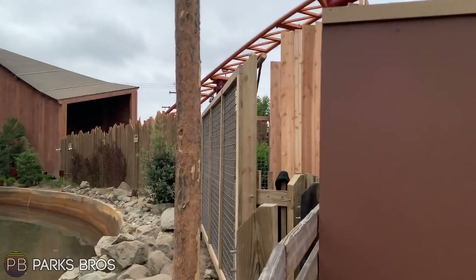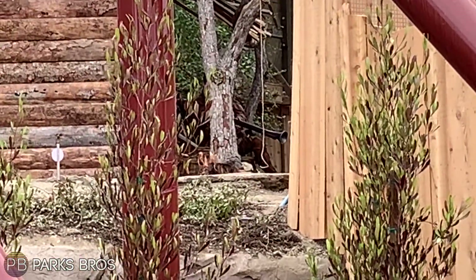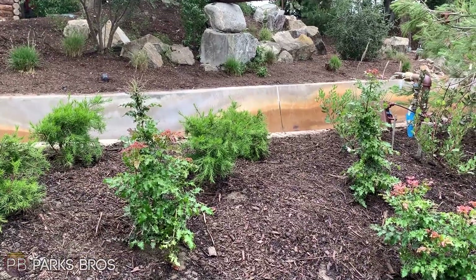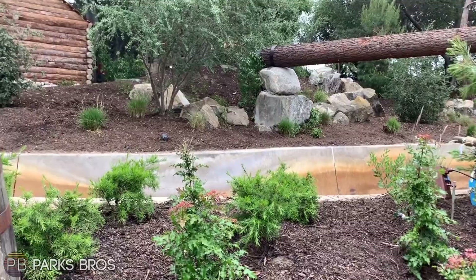Here's another look at the human animatronic — the trapper — and a look at more of the weathered fencing. There have also been a lot of smaller plants added in the past couple of days, and hopefully within the next couple of years they'll grow out to make the area feel more and more wild.